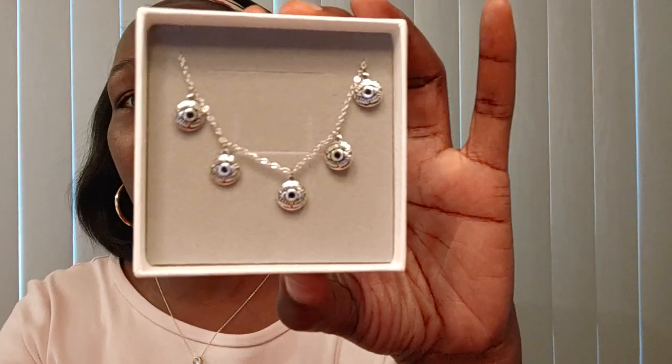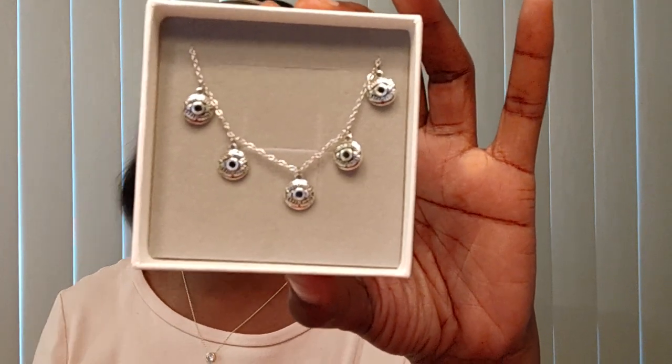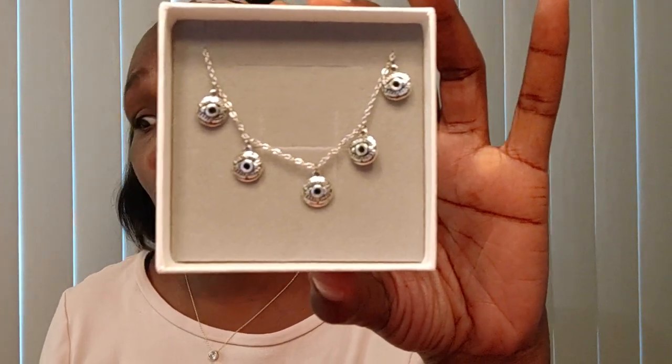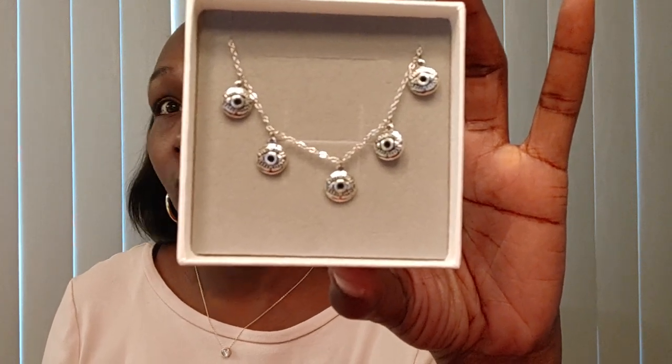So far this is one of the things open up here — this is all jewelry. These are primarily Amazon returns, or Amazon shelf pulls. They usually refer to them as returns, but most every time I get the jewelry everything is new.